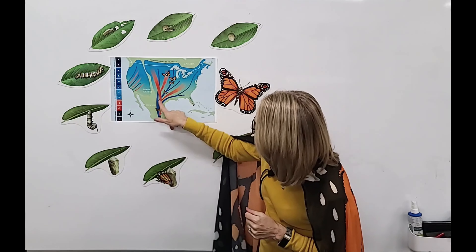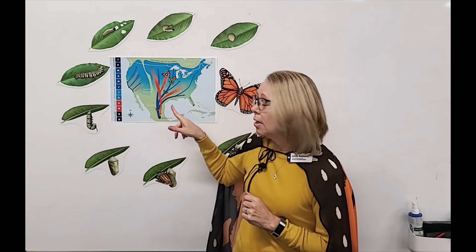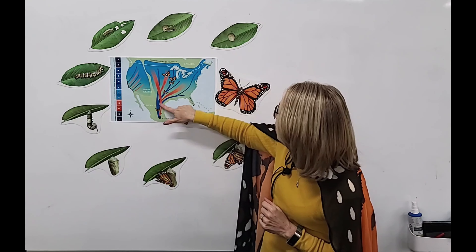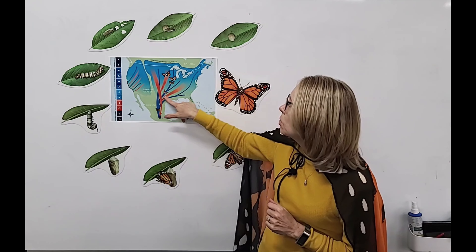When they get there, they all fly and land in fir trees. They cuddle and snuggle together to keep each other warm. Then in March when the sun comes out and it gets warmer, they wake up, find a mate, and it's time to travel back up north. But they can't make it all the way to the top — usually they get up to about Texas or one of the southern states, because that's as far as they can fly.